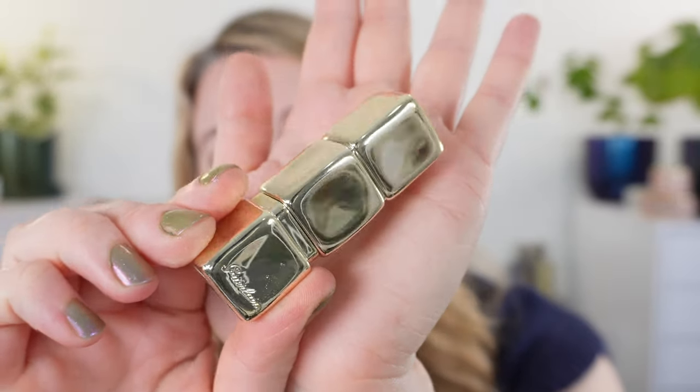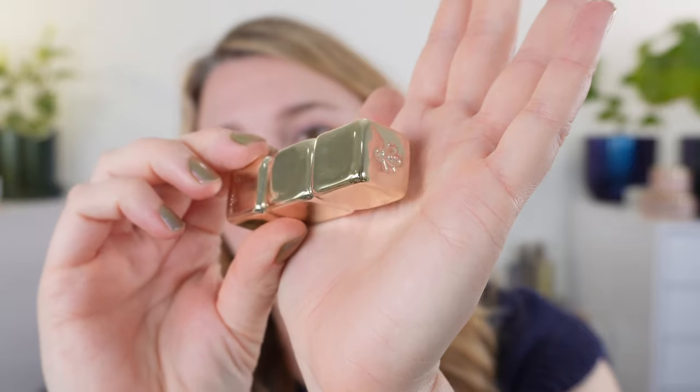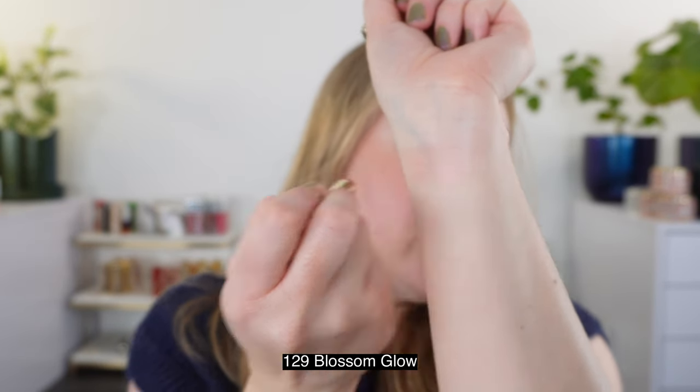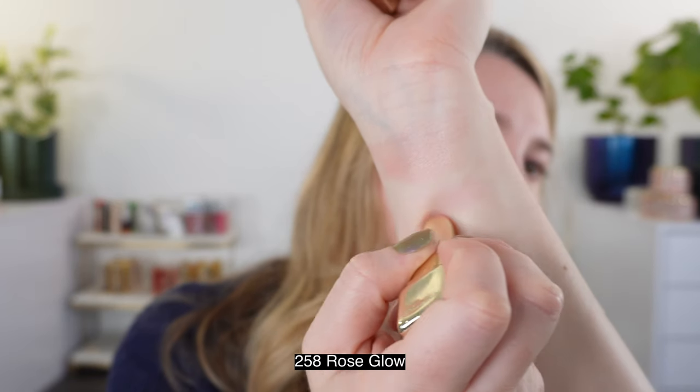Next we have a tinted lip balm — these are the Guerlain KissKiss Bee Glow lip balms. This will give you more of a glossy finish. Starting in numeric order: 129 Blossom Glow gives you one sheer light layer; you can build it up for a little bit of color but these remain fairly light. This shade is technically limited edition — they did just recently restock it but it can be hard to find. Next we have 258 Rose Glow, which is your pH-adaptive shade, starting pretty clear with a light pink that gets a bit brighter.